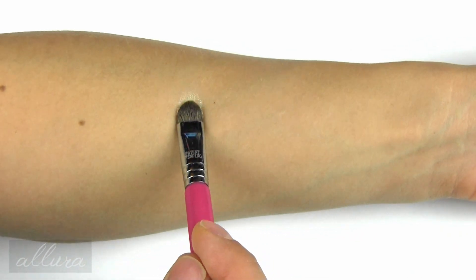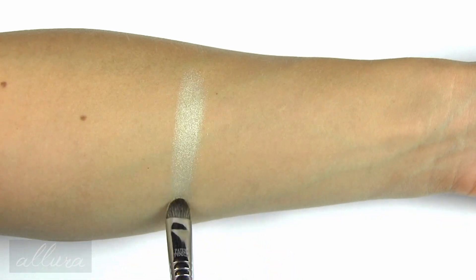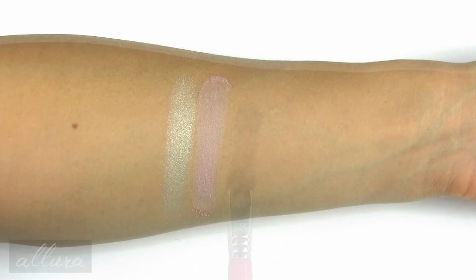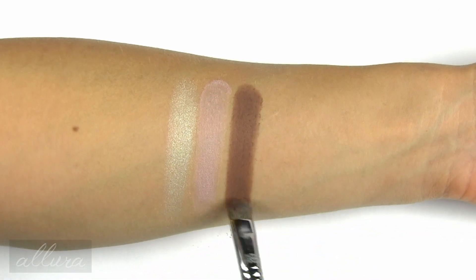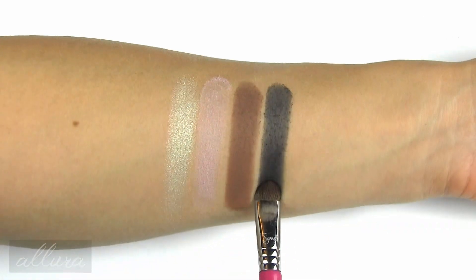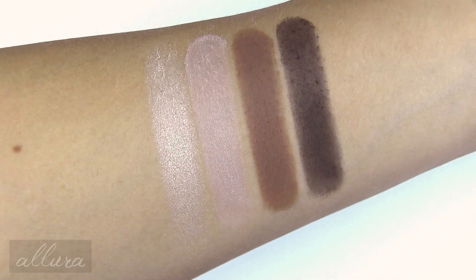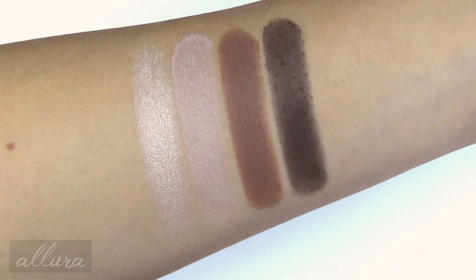Moving on to the eyeshadows: we start with a shimmering champagne cream, then a rosy or dusty rose with more of a satin finish, an almost matte medium neutral brown, and a matte black. Those are the four eyeshadow shades up close. That black one is a little more sheer, although that might actually be nice for trying to blend something out more easily.